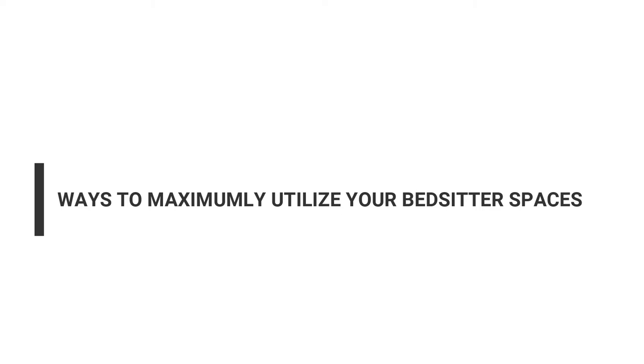In today's vlog we're going to be discussing ways to maximally utilize your bed sitter spaces. Nearly most of us, if not all of us, have ever lived in a bed sitter, are currently living in a bed sitter, or know someone who is living in a bed sitter. So let's do this.